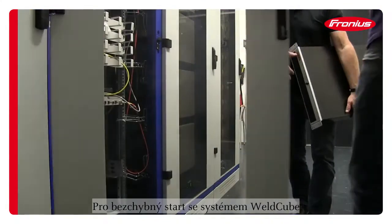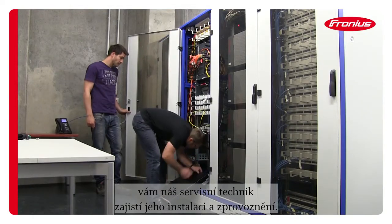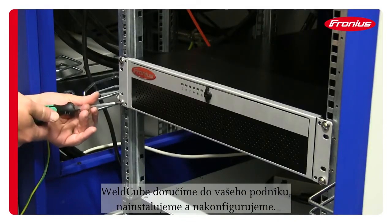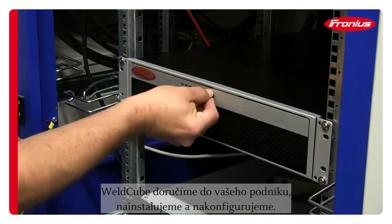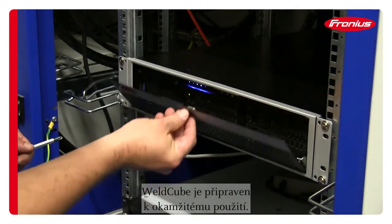For the perfect start with your new Weld Cube system, our service technician takes care of the installation and commissioning. The Weld Cube is delivered, installed and perfectly configured at your facility, preparing it for immediate use.